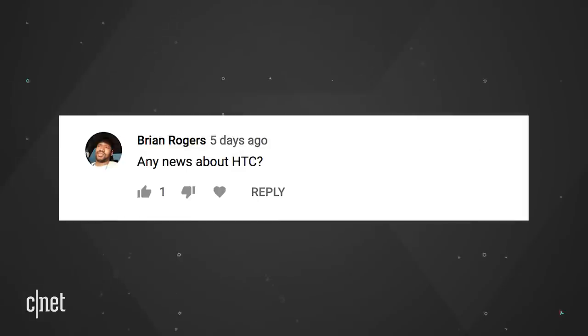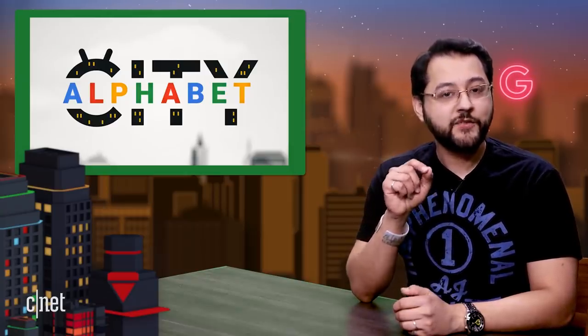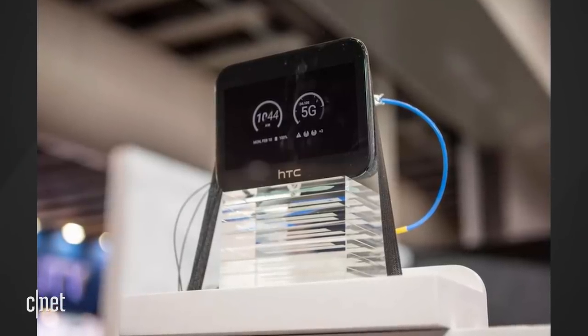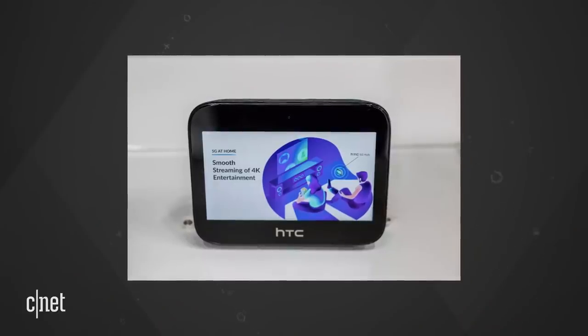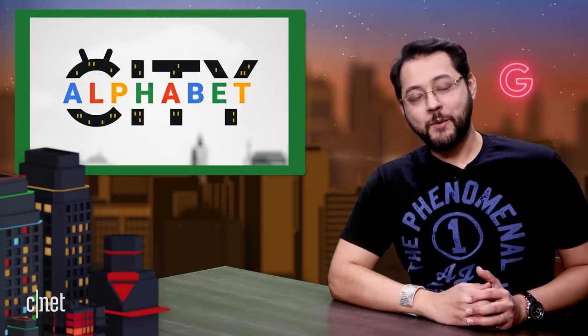Brian Rogers asks: any news about HTC? Hey, yeah, there is. HTC showed up to MWC with a 5G hub that runs full Android. It's running Android Pie, has a 5-inch display and speakers. It's headed to Sprint and supports up to 20 devices. It's called the HTC 5G hub. Thanks to everyone for writing in.